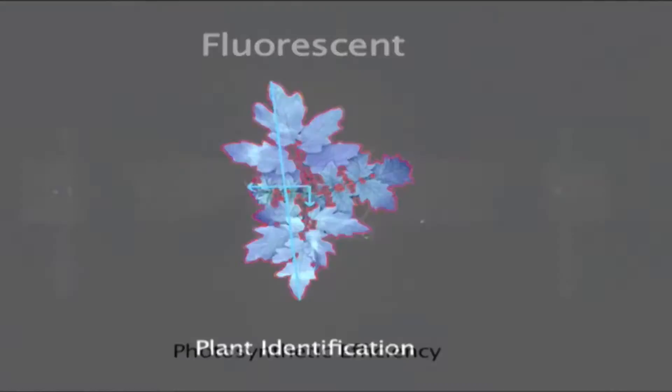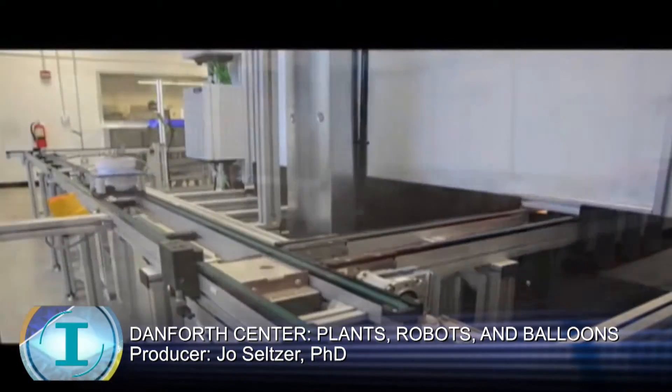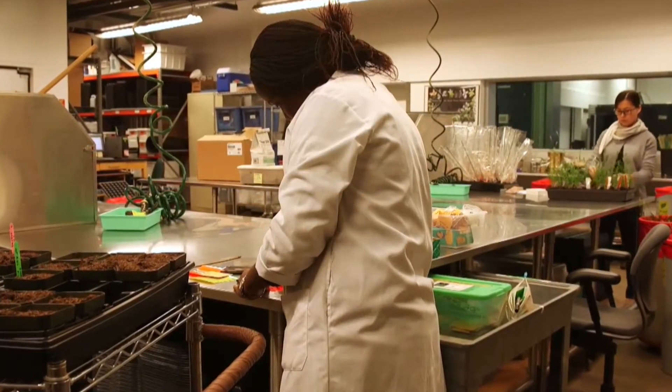Robotics. Multiple imaging techniques. Advanced precision in controlling a growth environment. All of this combined in a single unit. When the Bellwether Foundation Phenotyping Facility arrived at the Donald Danforth Plant Science Center four years ago, a new era in plant research began. Principal investigator Dr. Malia Guillen explains what the phenotyper does.